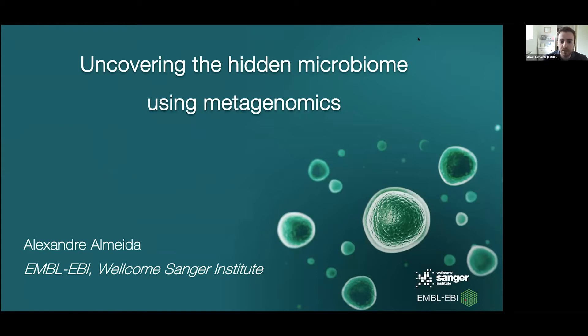Thank you very much. It's a pleasure for me to speak here today, especially to all my Portuguese compatriots. It's been quite a while since I've been to Portugal, for more than a year now, and I look forward to visiting back soon if possible. For this presentation, I'm going to give a general outline of the research activities we have ongoing in Rob Finn's microbiome informatics team at EBI, and then focus a bit more on the work that I did in the past few years.